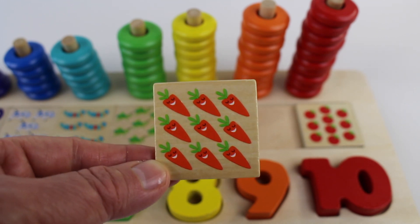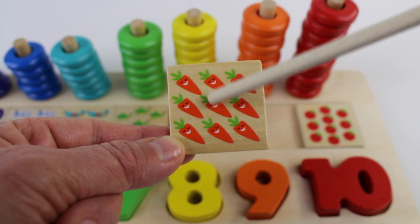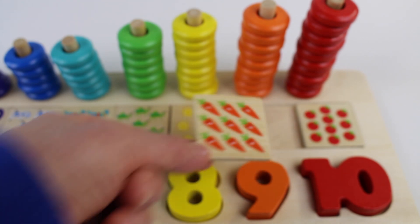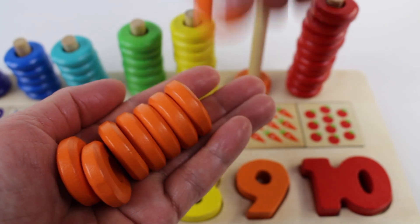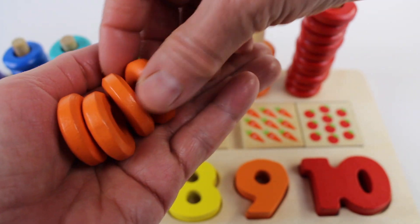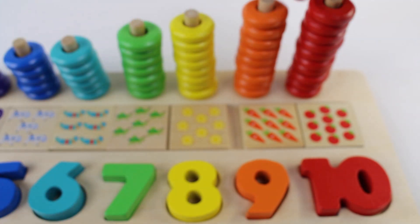Carrots are the color orange. One, two, three, four, five, six, seven, eight, nine. Carrots on a square tile. A circle. One, two, three, four, five, six, seven, eight, nine.